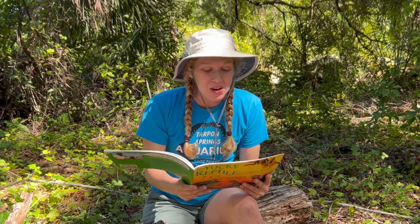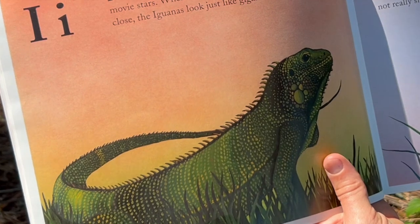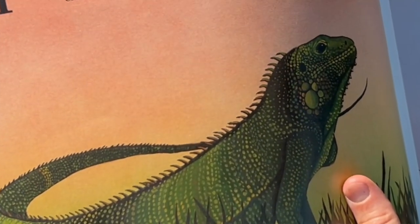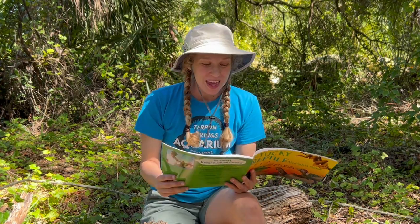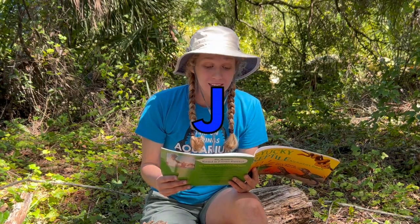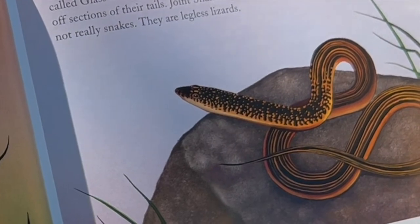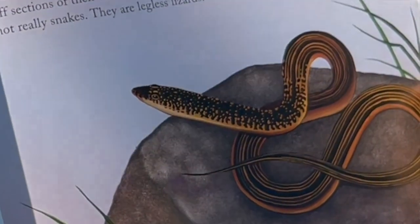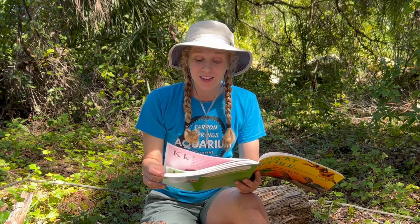I is for Iguana. These spooky looking reptiles are sometimes movie stars. When movie makers take pictures of iguanas up close, the iguanas look just like gigantic dinosaurs. J is for Joint Snake. Joint Snakes are also called Glass Snakes. They are able to break off sections of their tails. Joint Snakes are not really snakes — they are legless lizards.